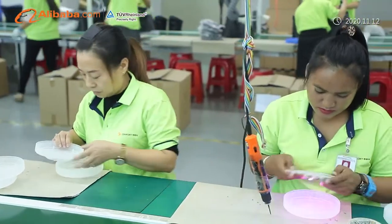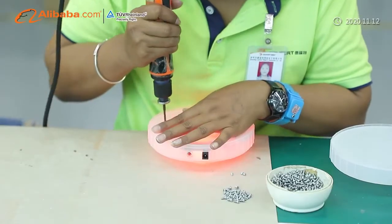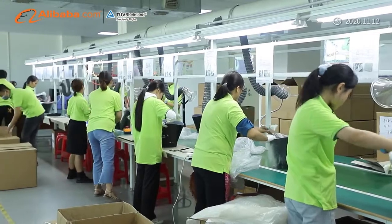Our production facilities cover 2,100 square meters and we employ approximately 42 employees. We mainly export to Europe, North America, Southeast Asia, and Africa.